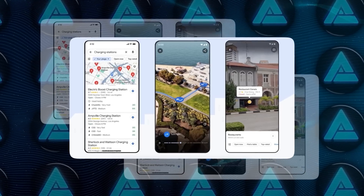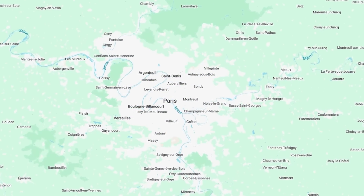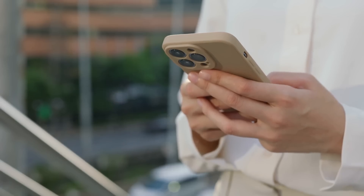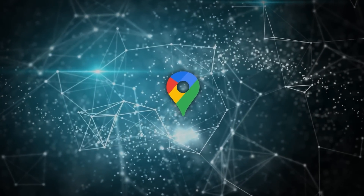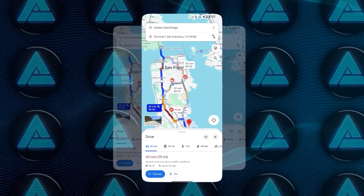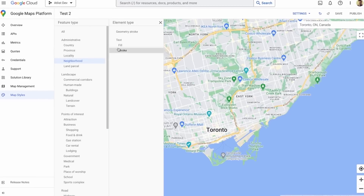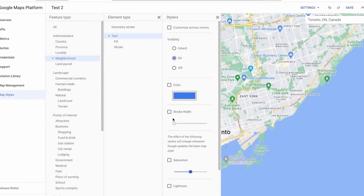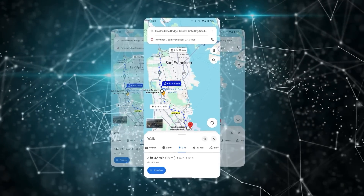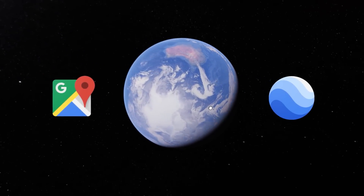One of the most appreciated updates is Google Maps' new UI design. The platform now features a clean card-style layout that significantly enhances the overall user experience. While the changes may seem subtle, they make a noticeable difference, especially in navigation, where everything feels more intuitive and streamlined. Whether you're planning a trip or searching for local services, the updated design makes it easier to navigate the app and quickly find the information you're looking for. It's a small tweak, but it improves usability in a big way.